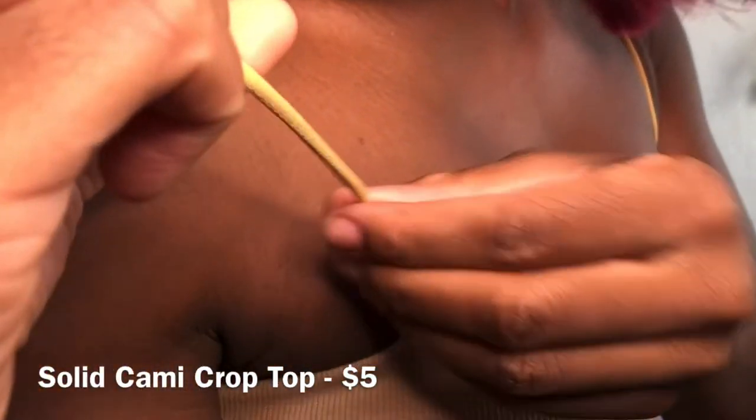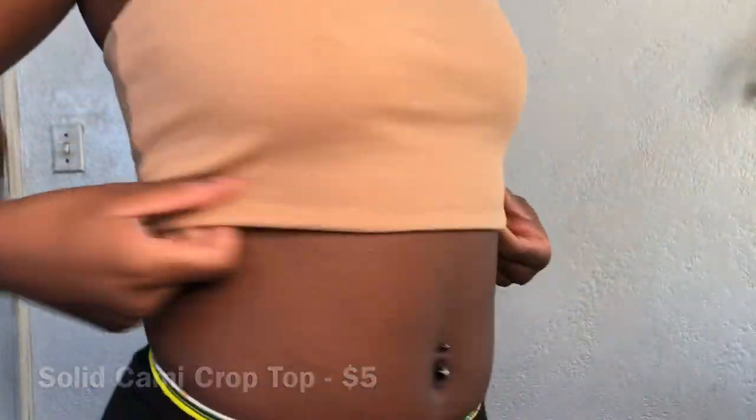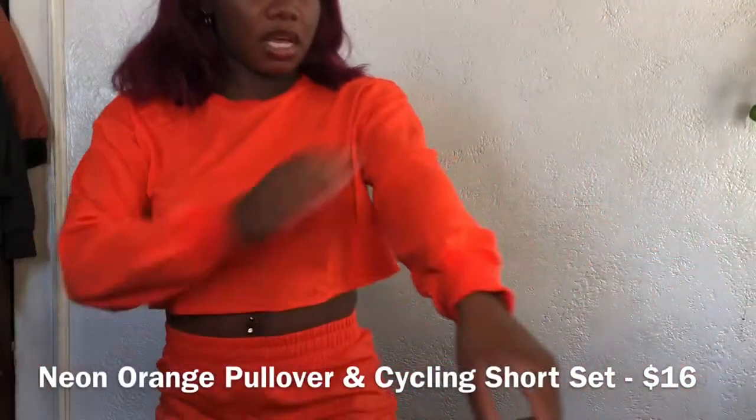This first thing is a little spaghetti strap shirt. I like the material — this is a nice thick material. I think it cost about four dollars. I'll link all the prices down below.